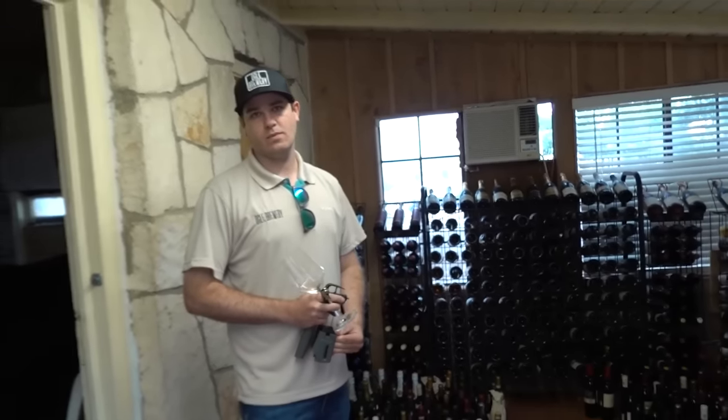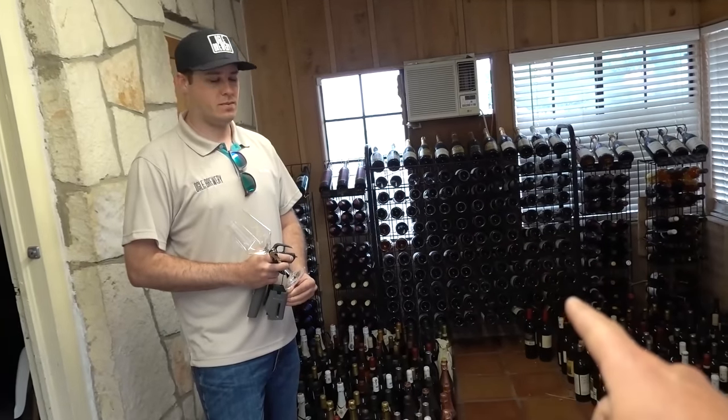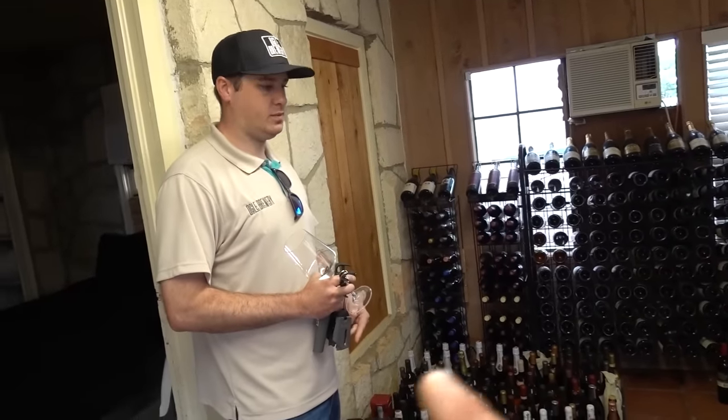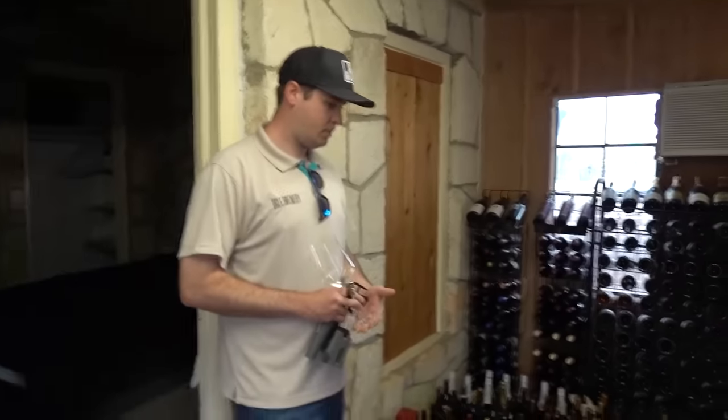Dustin reached out because he saw Oliver Wine, and this is something that you guys kind of specialize in. He was like, I can help you. He actually came out a couple weeks ago just to check it out, and then we went out to his place to check out the resort. He's back today. What do you got today, Dustin?